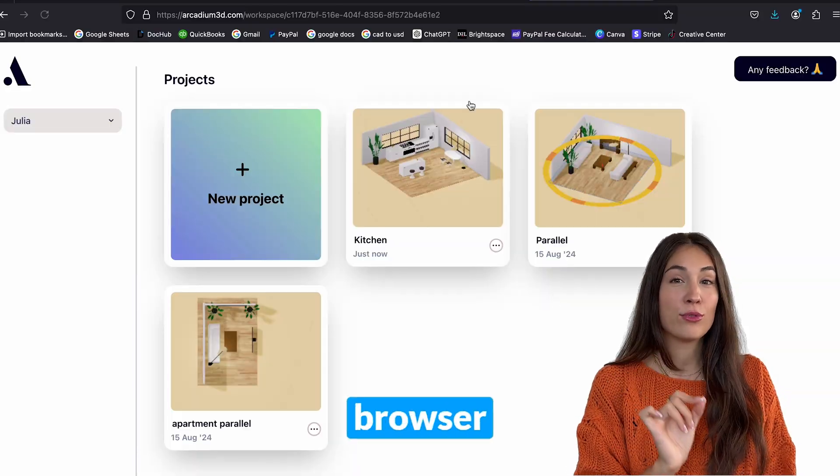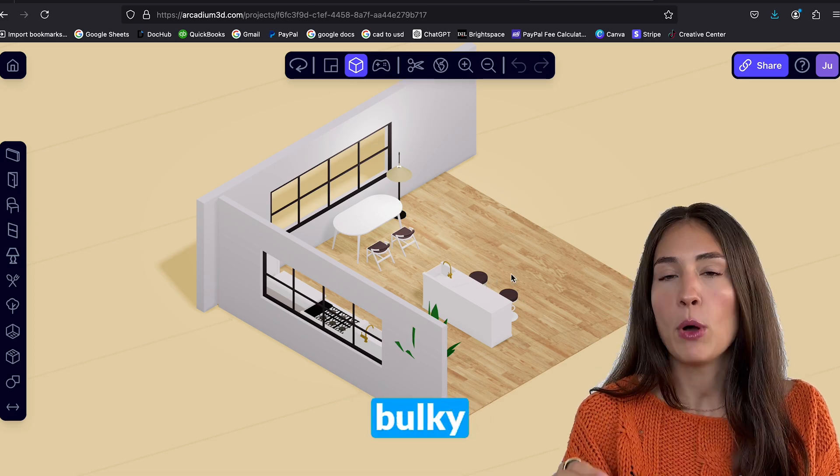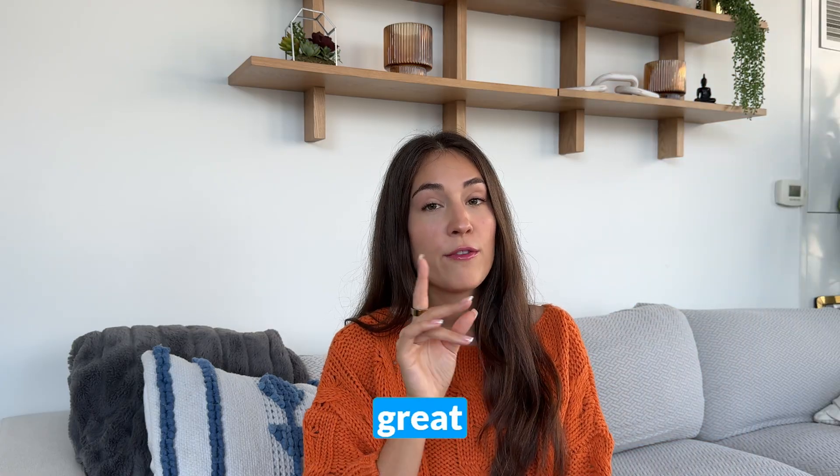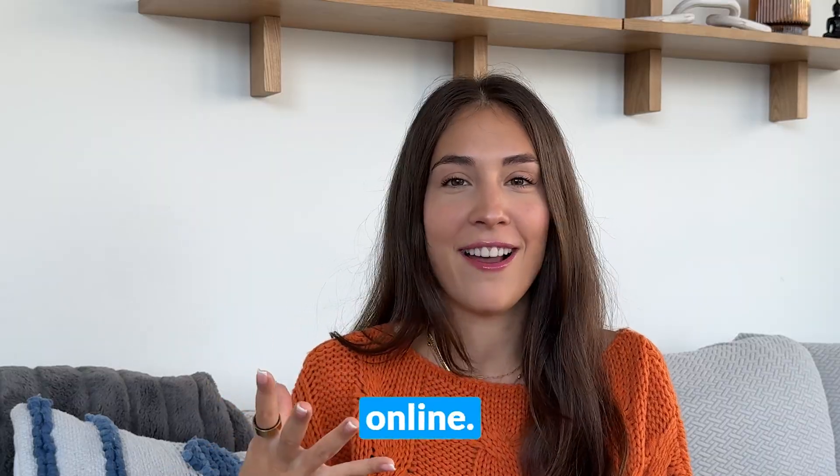It's also entirely browser-based, so there's no hassle of downloading and installing bulky software, which is especially great for beginners that might get overwhelmed with the hefty startup. Everything runs smoothly online.